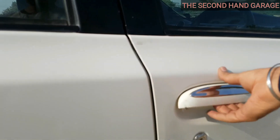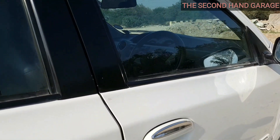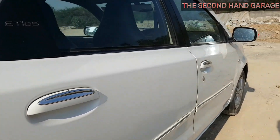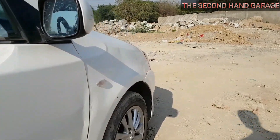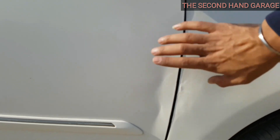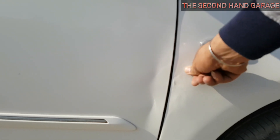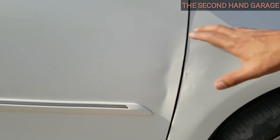One thing I just hate about this car is its build quality. Build quality is not strong — it has a light feel when you open and close the doors. Mostly on the road you will see that the gap between the fender and door is prone to dents. With even a minor collision, you will get a dent.